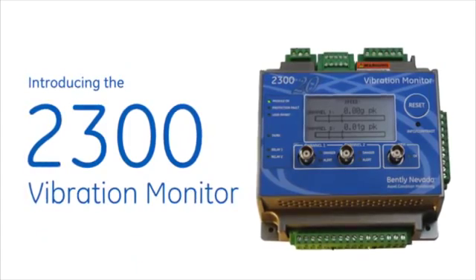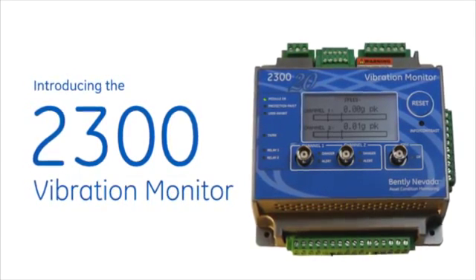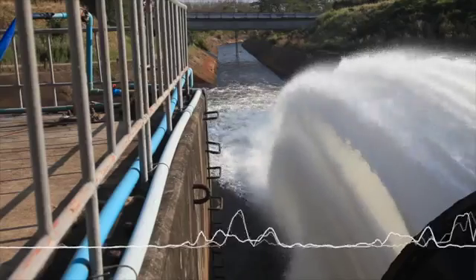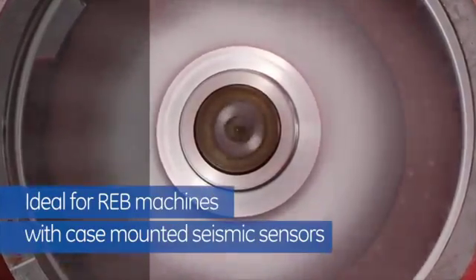Introducing the 2300 vibration monitor, our newest advanced cost-effective vibration solution. By upgrading to the 2300 vibration monitor, you get a direct replacement for the 1900 with state-of-the-art features to protect your low to medium criticality assets.